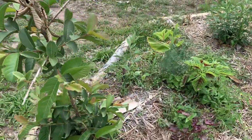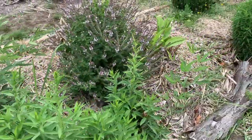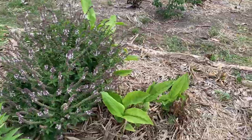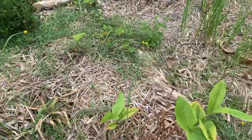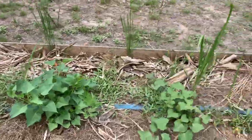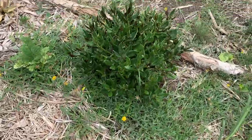Everything is growing nicely here, with some self-seeded stuff as well. I won't tell you all the names of all the plants because we would need at least two or three hours. But you're more than welcome to book a food forest tour if you'd like all of these plants explained — I'm very happy to do that.